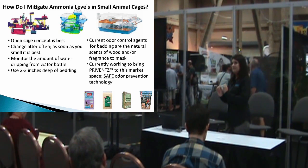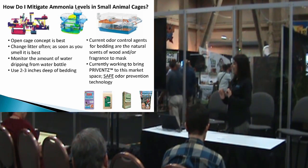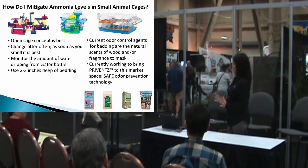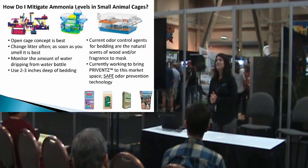One little tidbit — no offense — but male animals of all species tend to produce more urease-positive bacteria than female animals.